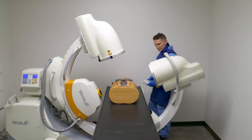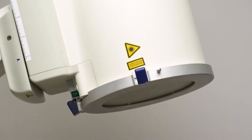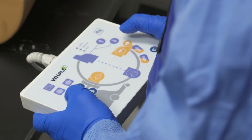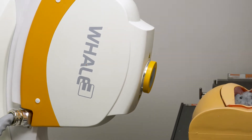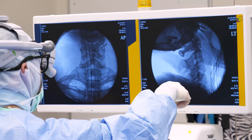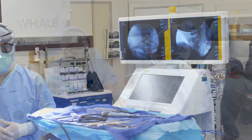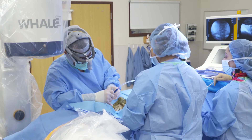Whale Imaging's G-Arm biplane technology allows the physician to complete the procedure potentially quicker, more accurately, with less radiation and better infection control. The G-Arm is a unique biplane device that allows the surgeon to see moving x-ray images live in two planes during the operating room procedure. This market-disruptive technology confers a number of advantages to both the surgeon and the patient compared to traditional alternatives.